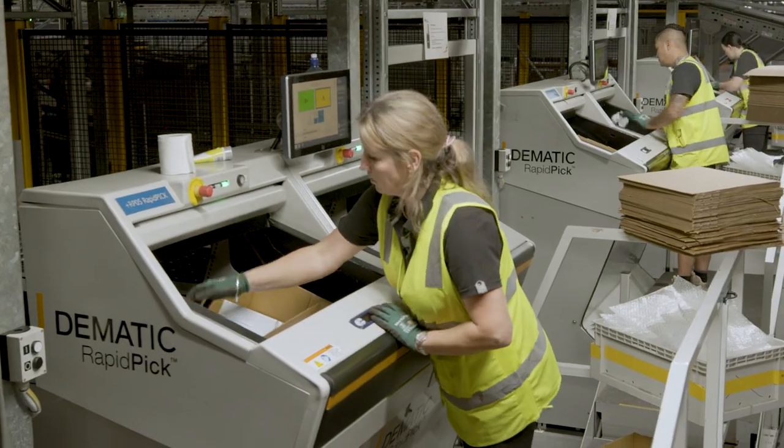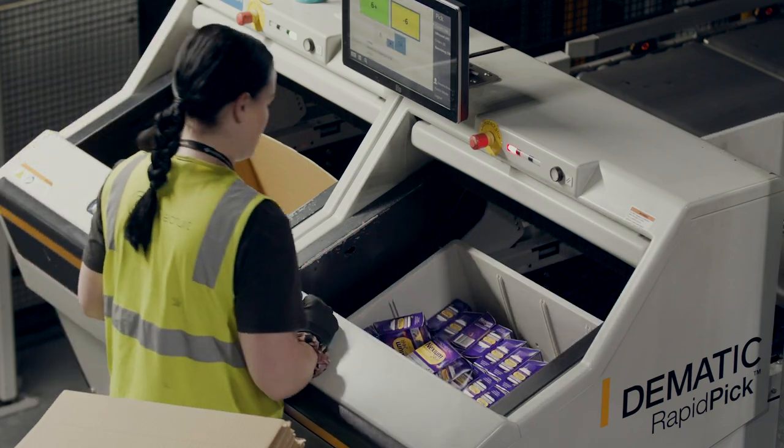We've got six operators picking over 3,600 lines an hour, which is unheard of with six operators. I never thought I'd be working in a warehouse that looked as fancy as this.